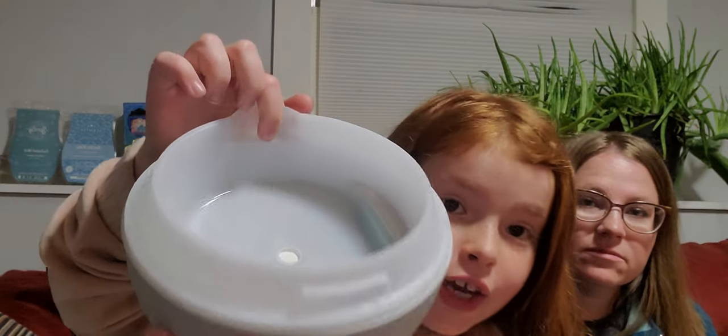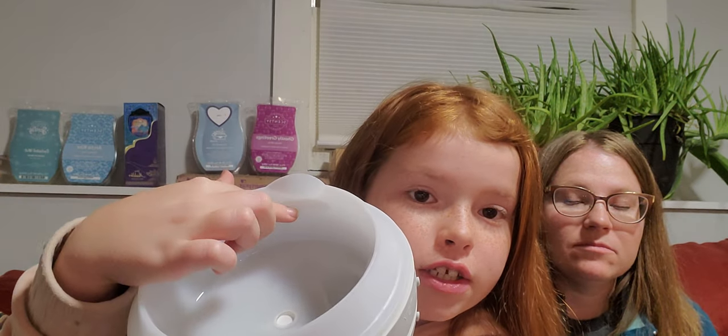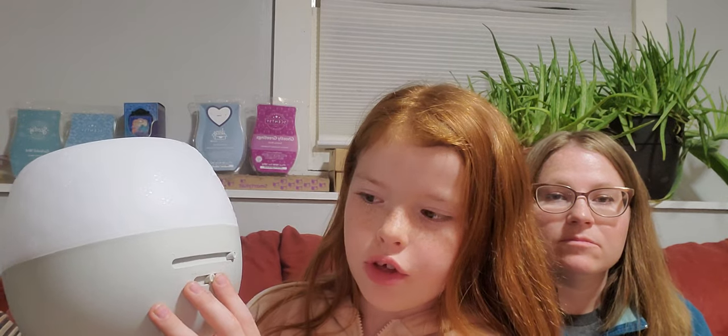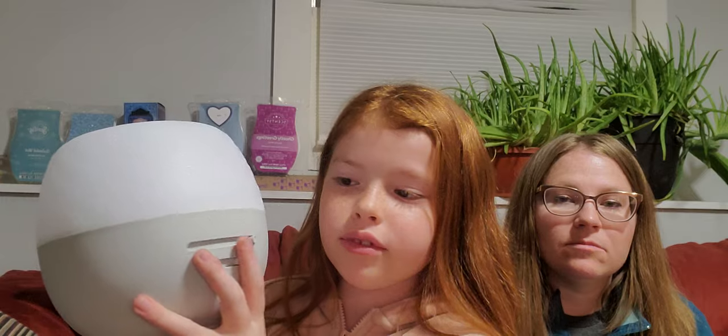There's a Max fill line on there. You're going to fill it to there — you don't want to go over that. You just put the lid back on. It doesn't have to be a specific way. Then you choose low or high. It will mist up at the top, but I don't have any water in it right now. Up here there's a light with a bunch of different colors — I think it's eight, which includes the rainbow rotating option.